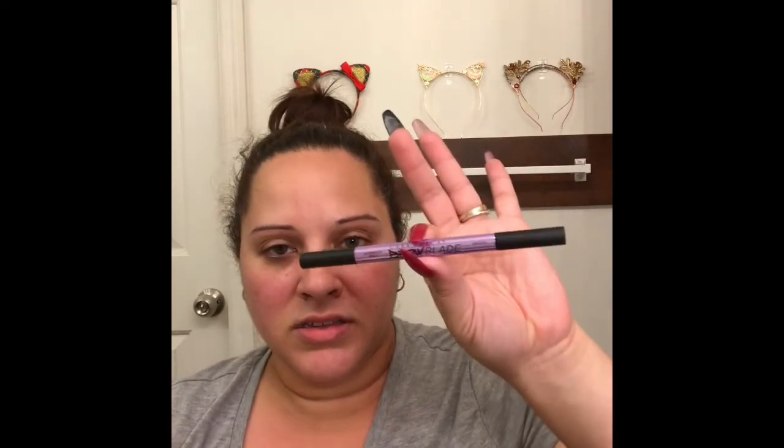I recently purchased the Urban Decay Brow Blade — it's a waterproof pencil and an ink stain, so it's two-sided. I got it in the color Dark Drapes, which is dark brown. This side is the waterproof micro brow pencil, which I've used a format like before, and this side is the ink stain — a really really fine-tipped liquid liner to create brow strokes. This will be my first time using a product like this.